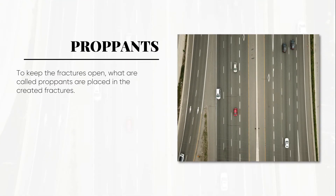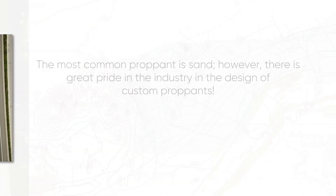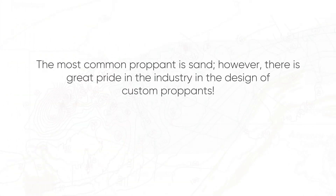To keep the fractures open, what are called proppants are placed in the created fractures. The proppant provides a high-conductivity flow path, like an eight-lane freeway, for the oil and gas to flow through the wellbore to the surface. The most common proppant is sand, though there is great pride in the industry in the design of custom proppants.